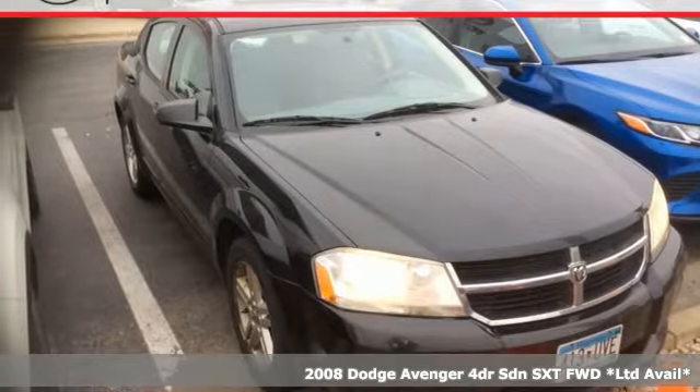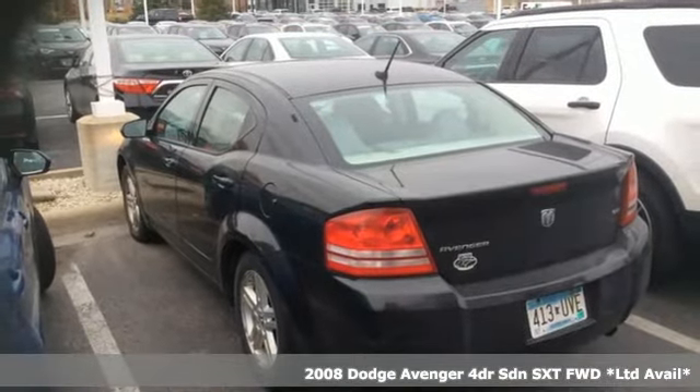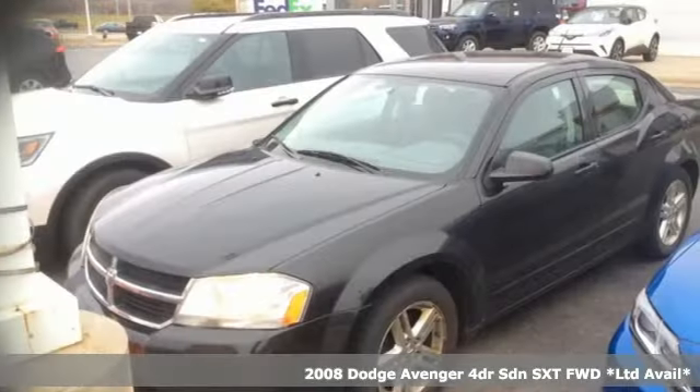Here's a 2008 Dodge Avenger. Comfortable, powerful, and intelligent, the Avenger delivers on all fronts. You'll look forward to every drive with features like these.